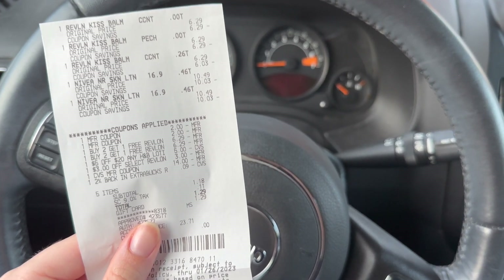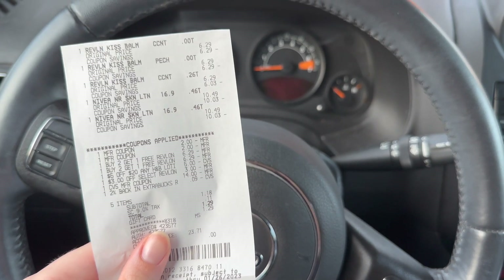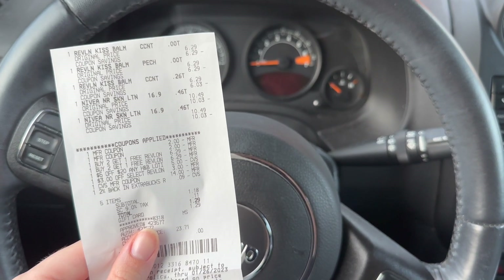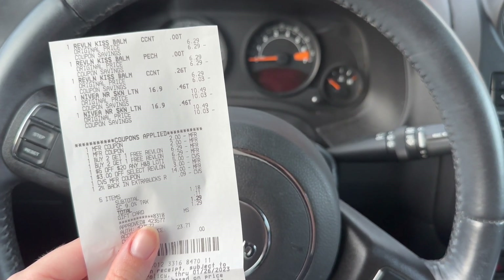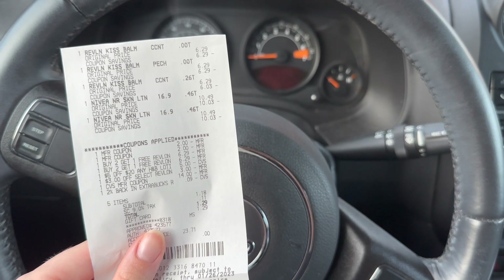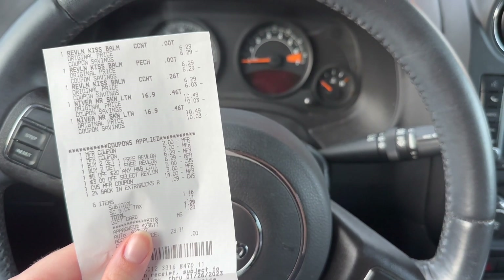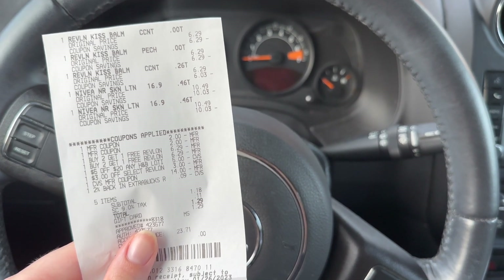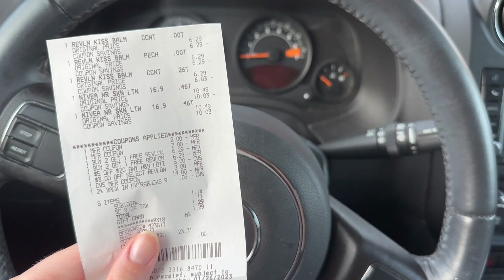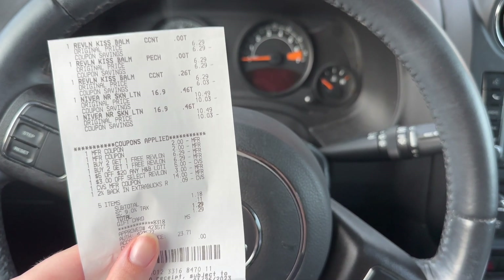My first transaction was a cost of $5 and my second transaction was a $9 money maker, making this week's entire haul on this card a $4 money maker. I think that's super awesome. I'm also going to submit my receipts to Fetch Rewards to get back some bonus points. I'm super happy with how this week's CVS haul turned out.